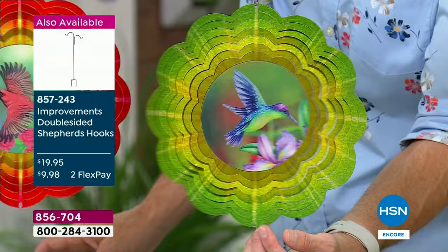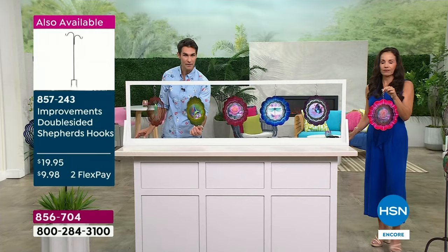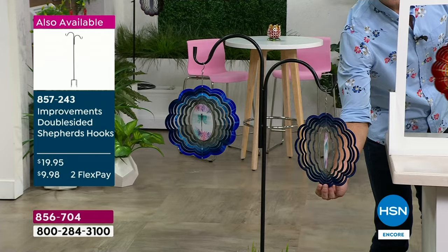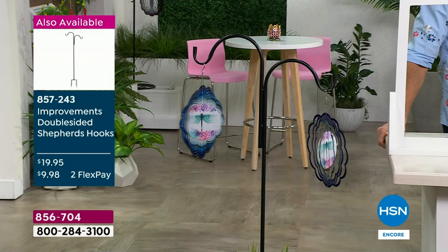We started off with about 500 shepherd's hooks — we only have 200 remaining. They pair so well with our today's special. I love that you can take the shepherd's hook and put it in a planter. My daughter who loves butterflies lives in St. Pete on the fourth floor — she has a little balcony with a little chair and she goes out there to read a book and enjoy her coffee.